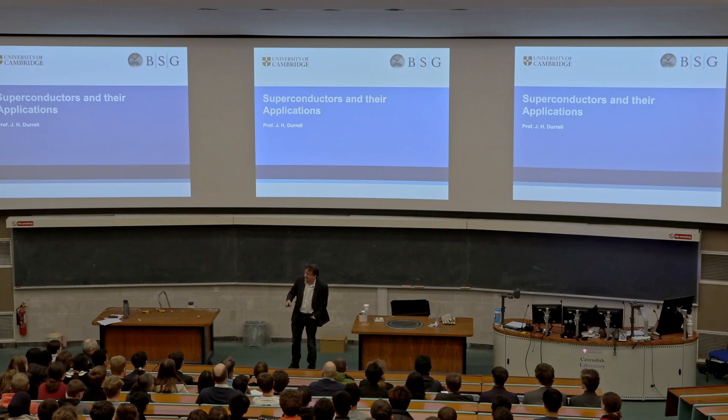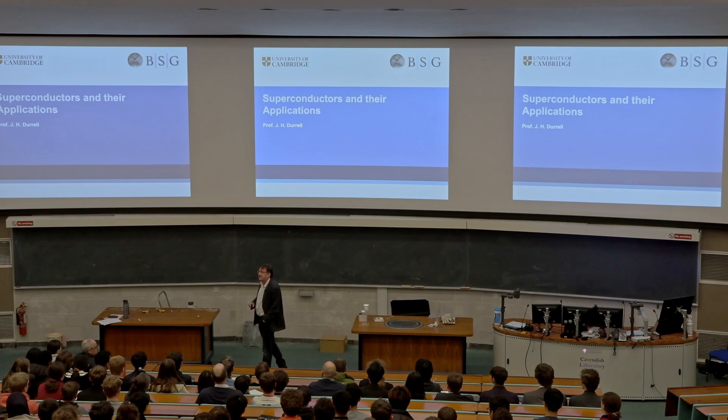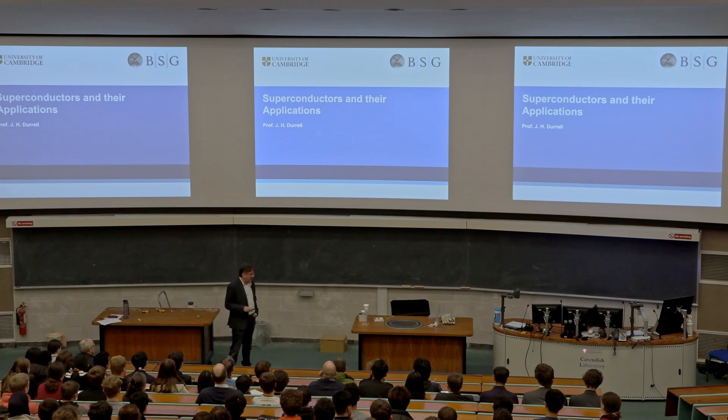Thank you very much for the kind introduction. I realize I probably need to update my website — I left materials research about 10 years ago. My name is John Durrell. I'm an academic in the engineering department in Cambridge, and my primary area of research is in the engineering applications of superconductivity.